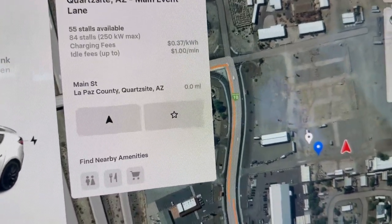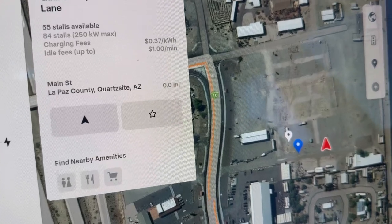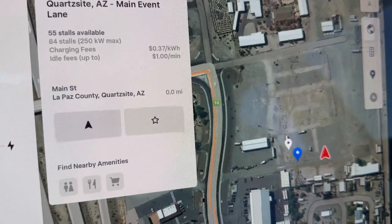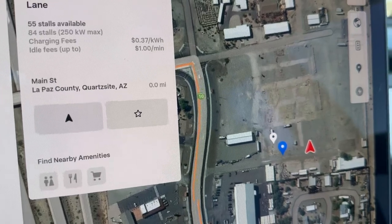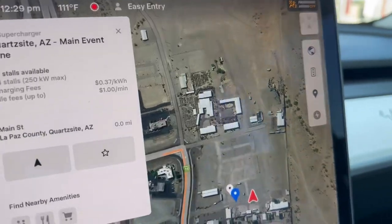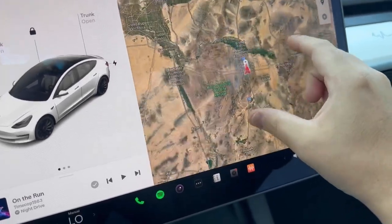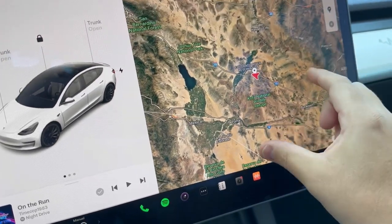We're in Quartzsite. As you can see, there's 84 stalls. It says 55 stalls are available, and when we get out here we'll see that some of the stalls are still covered. It looks like it's 37 cents per kilowatt hour, and then of course there's always those idling fees of a dollar. If you're not too familiar with this area, Quartzsite is in between Arizona and California, and if I zoom out here, we're probably a good two hours from Phoenix.